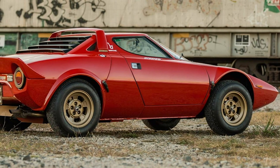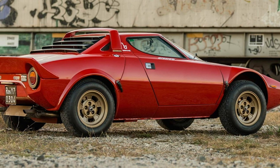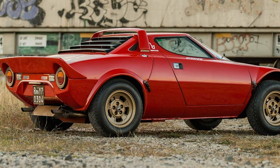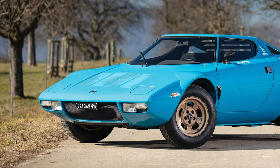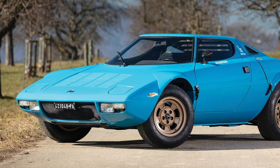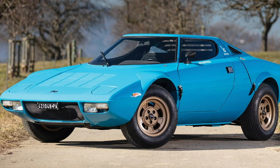Lancia Stratos. This might be the most 1970s of all the cars here, with its wedge shape, extremely curved windshield, and pop-up headlights. Incorporating all of the popular fads of the car industry at the time, the Lancia Stratos was also successful in rally events, becoming one of the most iconic rally cars in history.